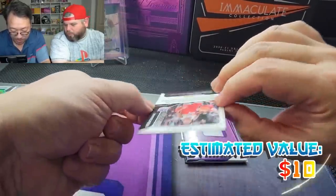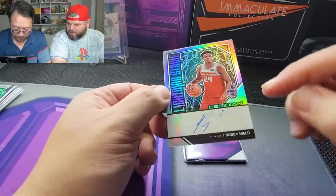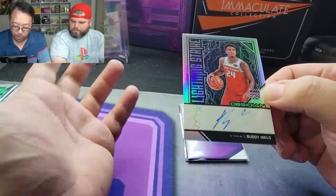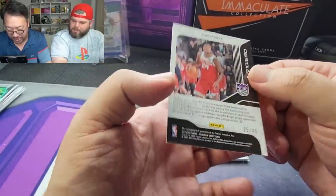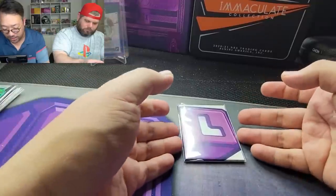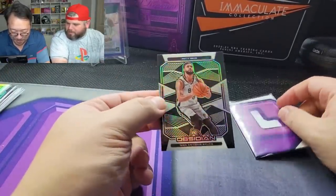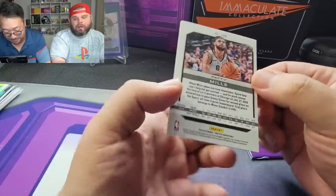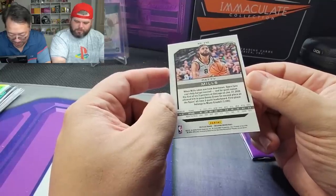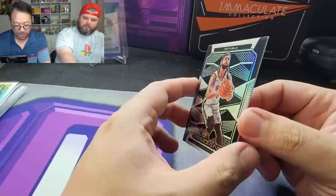I've got two cards left. Buddy Hield — nice, let's go, lightning strike! He looks like he went a little off sticker on the top. In a case like this, I would grade the card and maybe just authenticate the auto, or just grade the card itself — because he's gone off sticker it would probably get a nine. Five out of 49, not bad. One more card left — Patty Mills, look at that. Manu Ginobili — a name you don't see too often. Off-centered though, definitely not worth grading.